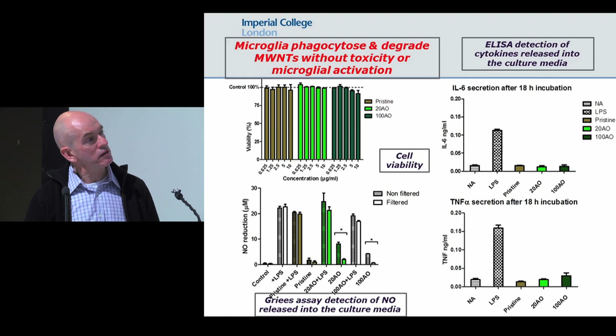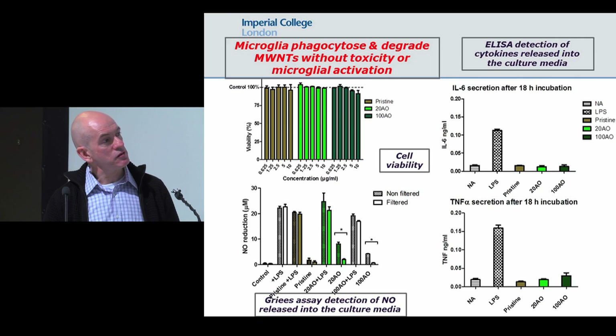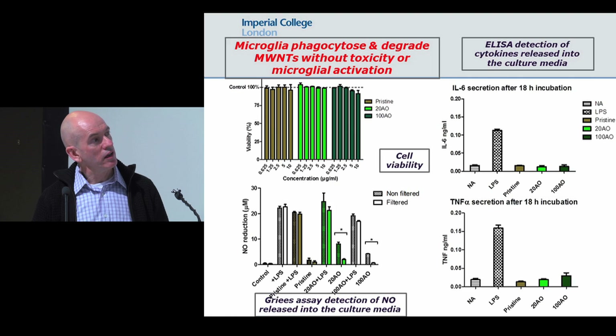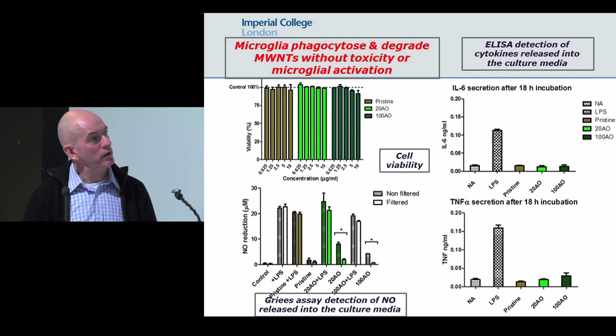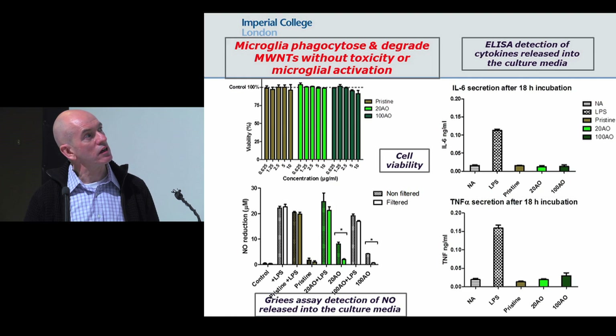Looking at activation, if you incubate microglia with LPS — a known activator — you see large increases in cytokines like IL-6 and TNF-alpha. But if you incubate them with the different nanoparticles, whether pristine or acid-oxidized, you don't see any increase in cytokine production. When we initially saw some slight increases in nitric oxide production with acid-oxidized nanoparticles, this was because the carbon nanoparticles were interfering with the Griess assay detection itself. Filtering the carbon nanoparticles out of the medium before running the assay resolves this, dropping the values back to control levels.